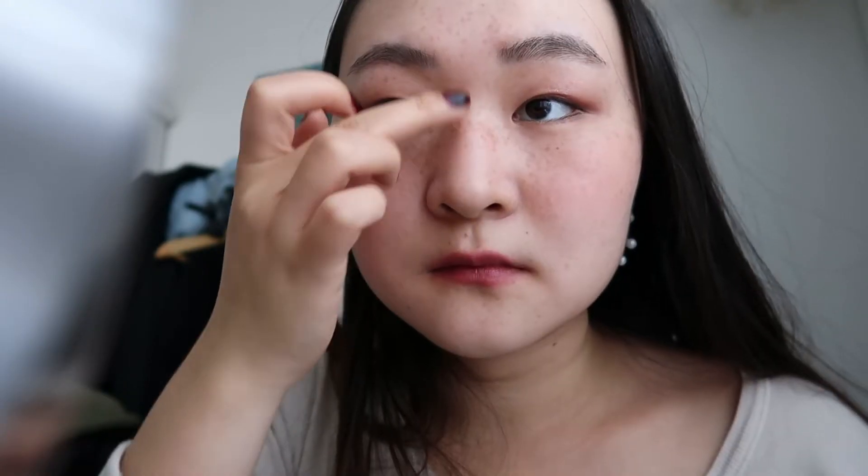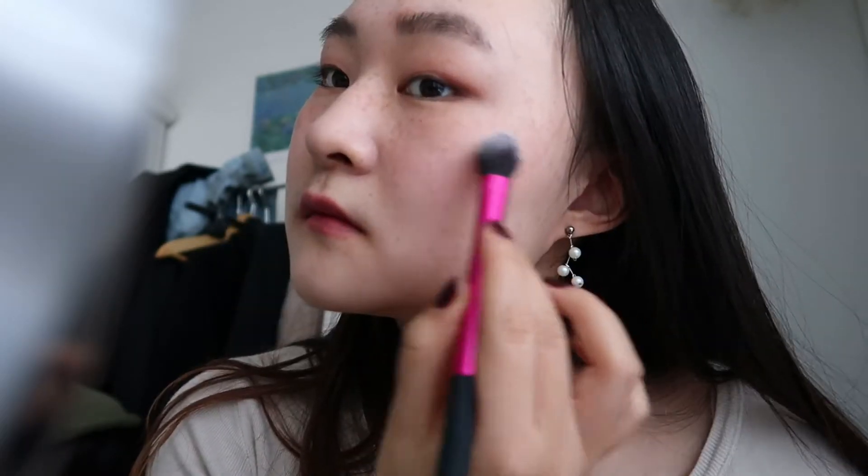Last but not least, let's not forget about the highlighter. Now we're already done. I'm usually not a pink kind of person, but I've experimented with this pinkish makeup, suitable for warm toned people like me. And I actually quite like how it looks.